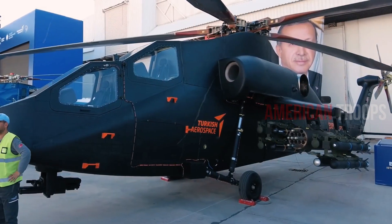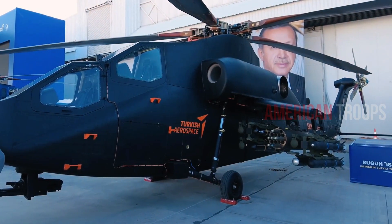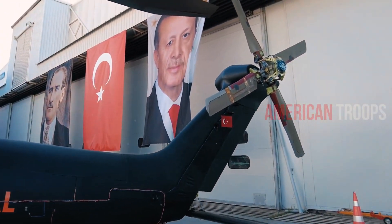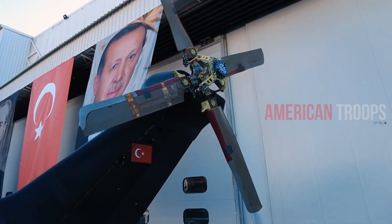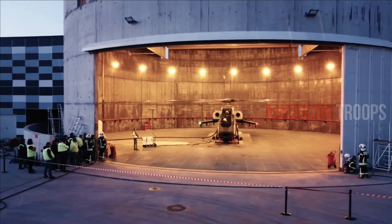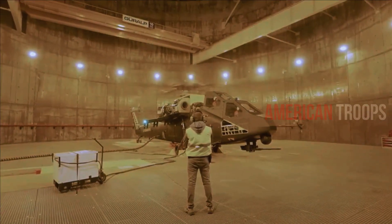Jane's says the T-929 prototype is powered by two Ukrainian MotorSight TV3-117VM-ASBEM-1V Series 1 turboshafts, in contrast to the US-made twin LHTEC T800s on the T-129. The use of LHTEC T800s on the T-129 caused delays to Philippine export sales due to US sanctions on Turkey, stemming from Turkey's purchase of Russian S-400 air defense systems in 2019.